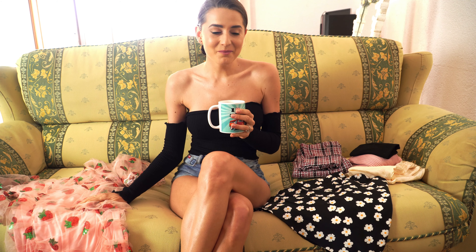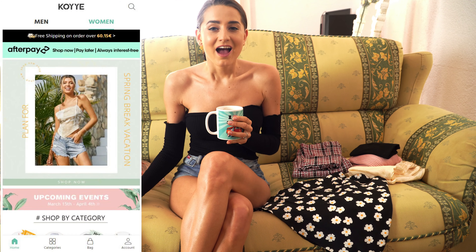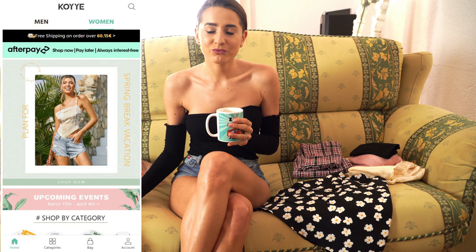Hello guys, this is Vicky and welcome back to my channel. It's such a beautiful morning and I'm drinking coffee, preparing to do a cute video for you. This time I am filming a very cute try-on haul video and I ordered some sweet outfits from the Koyye app.